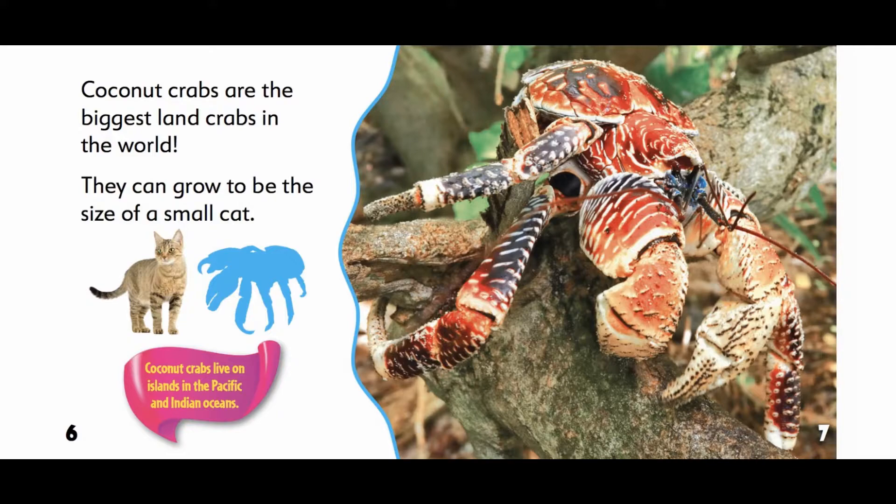Coconut crabs live on islands in the Pacific and Indian Oceans.